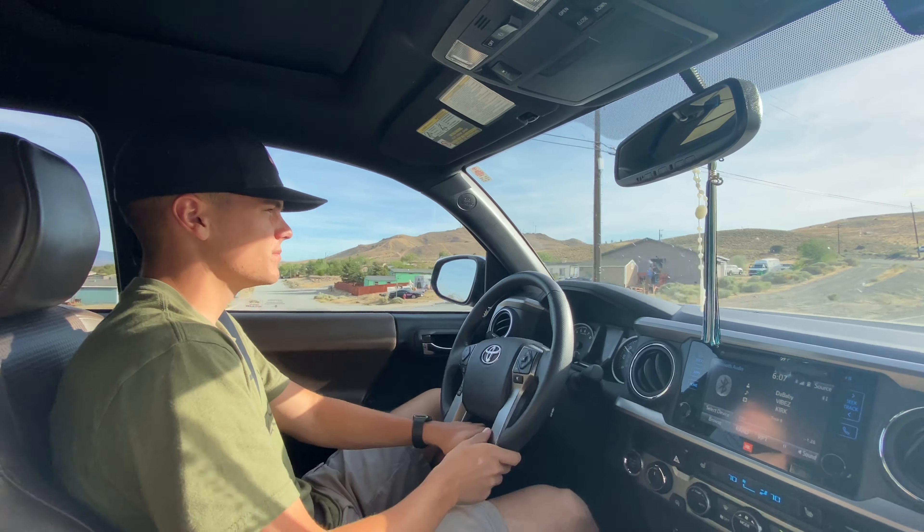The cup holders are great — two up front and some in the back as well. It's pretty roomy back there too. One time he actually fell asleep in the back seat — just needed a pillow. Between working two jobs, sometimes you don't want to drive all the way home.